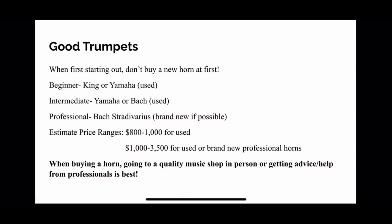When it comes to good trumpets, when you're first starting out it's best to not get a brand new horn. As a beginner, you don't know how to use it and might not know exactly how to treat it well, and there's potential for more accidents in the beginning years. So you want to start with a used trumpet. A good horn for a beginner is King or Yamaha — both used. For intermediate, such as in high school, a Yamaha is still good.